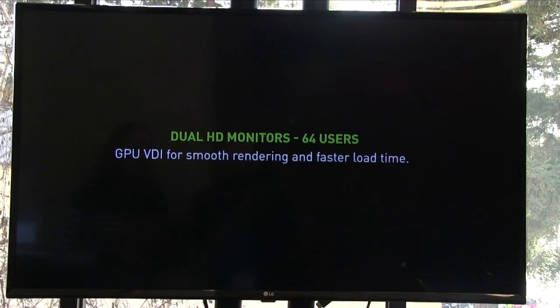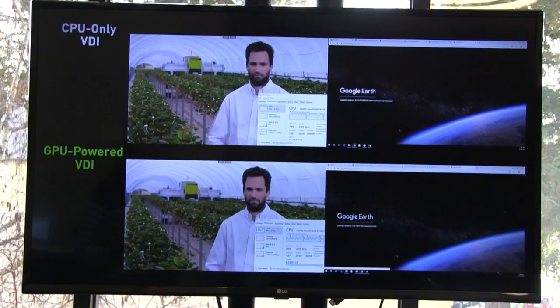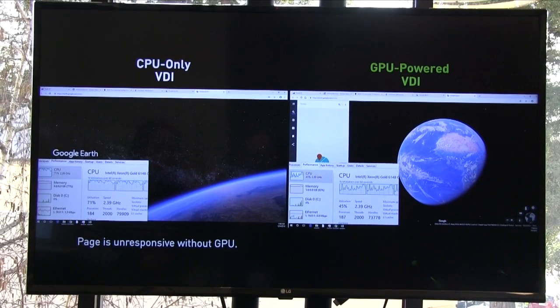Is that something we could go take a look at? Sure, I'll take you over there. Knowledge workers today often use high-end graphics-intensive applications across multiple monitors in order to be productive. Here you see a dual-screen environment where we've loaded both a CPU and GPU-enabled environment simulating a 64-user load.